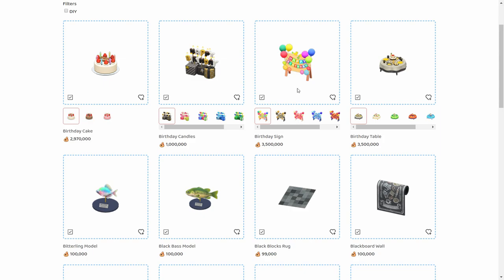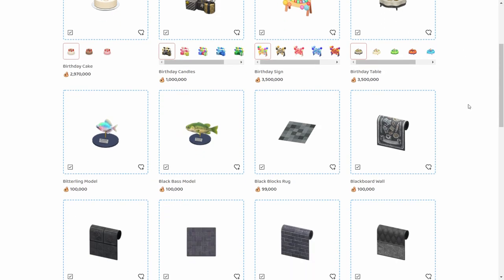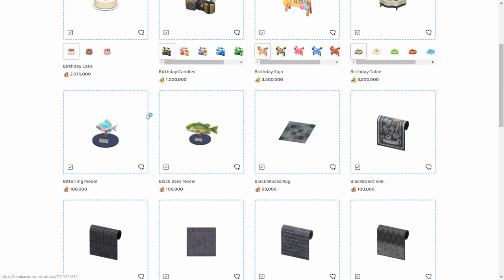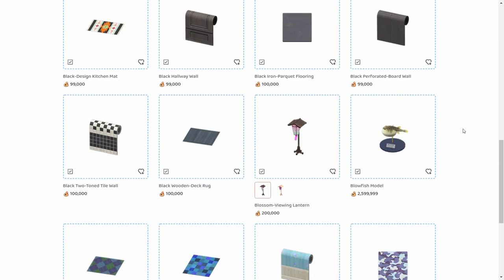Birthday candles, the birthday sign, the birthday cake, and the birthday table are all very expensive — high demand for those. CJ also makes little sculptures of bugs and fish, and you can sell those for a very high price, easily passing the one million bell mark. The blowfish model, for example, is almost 2.5 million.